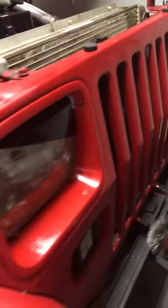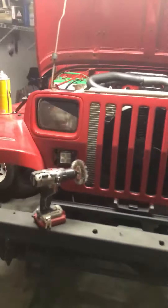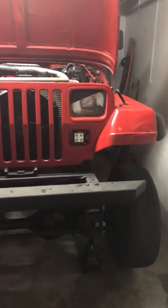I gave her a good paint job with bedliner — red bedliner. It has 37s mounted on it.